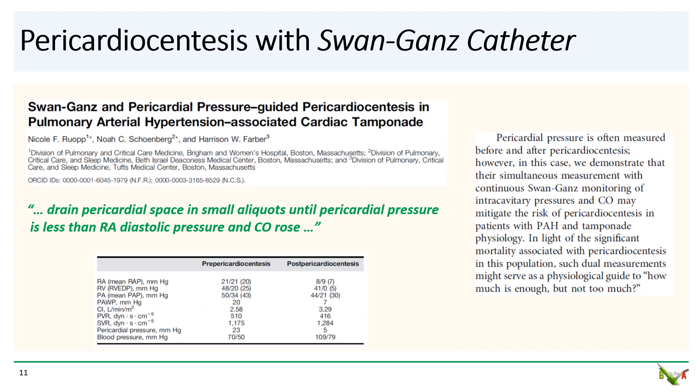The use of Swan-Ganz catheters during pericardiocentesis in patients with severe pulmonary hypertension has been proposed by others as well. The idea is to simultaneously measure the intrapericardial pressure as well as the right-sided filling pressures while you're doing the pericardiocentesis. You want to drain the pericardial space just enough, just until the pericardial pressure is less than the RA diastolic pressure and cardiac output rises, and stop there. Some pericardial fluid will be left behind. These authors did this successfully for their patient in the case report, though in fairness, if you look at the tables, the pulmonary pressures were not particularly high in their case.